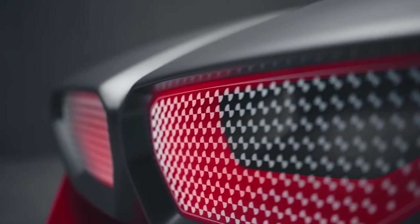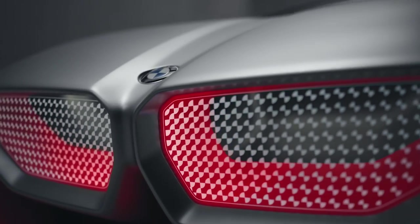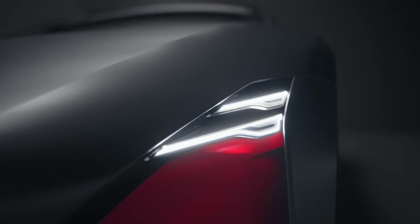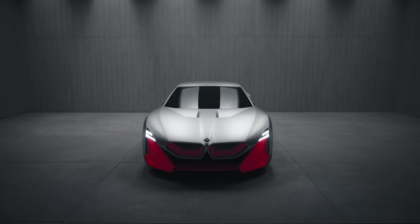The front end is dominated by its big kidney. It's a very simple and clear layout supported by the thrilling orange. And the special thing of this layout is really the use of laser wire, and it gives us the possibility to implement the typical BMW face.